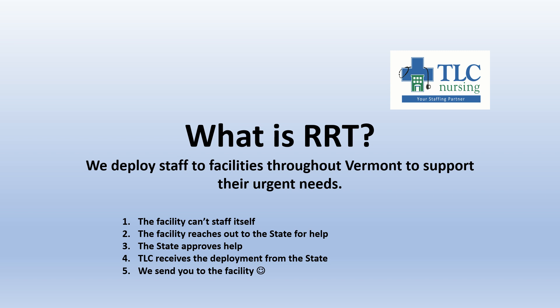As soon as we receive those, we send them to you and have you report to the facility. Unfortunately, a lot of the time these are very last-minute needs. The facility doesn't know that it can't staff itself until something happens, and the state doesn't know until they're told. Then we don't know that a deployment has been approved until all of these things have happened. So we do our best to let you know about deployments as soon as we receive them, but they are very last minute — that's the nature of this contract.